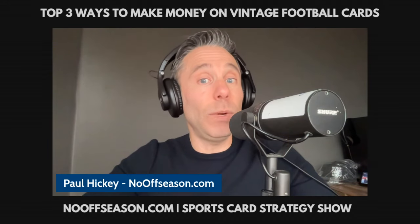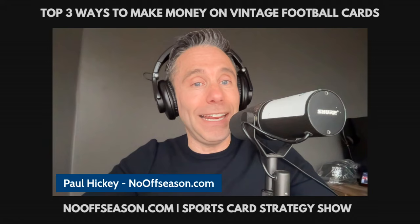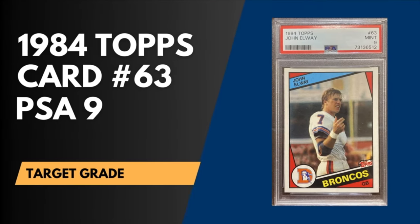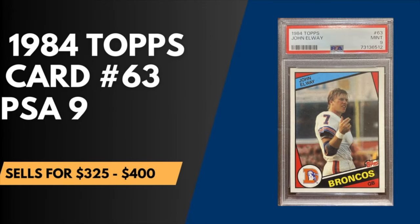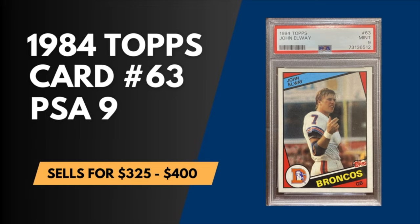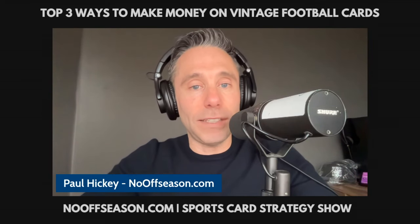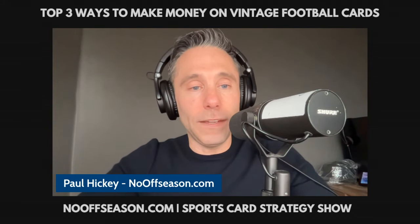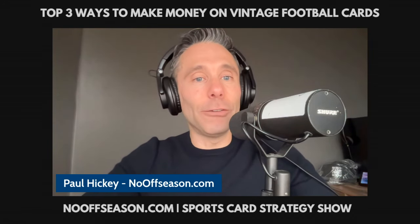The PSA 8.5 is likely to rise by about 20% during the first five to ten weeks of the NFL season based on the historical data. If you bump up half a grade to a PSA 9, you're looking at being able to move this card for between $325 and $400. For links to buy this card in BGS 8.5, SGC 8.5, and CSG 8.5, click the links below in the description.